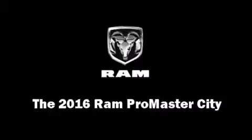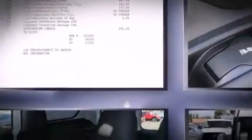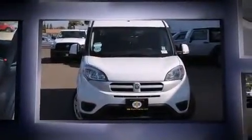The 2016 Ram Promaster City. This four-door, five-passenger wagon offers the features and options for which you've been searching. Smooth gear shifts are achieved thanks to the 2.4-liter four-cylinder engine, providing a spirited yet composed ride and drive.